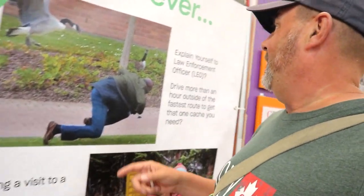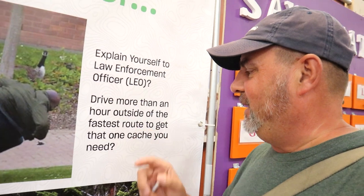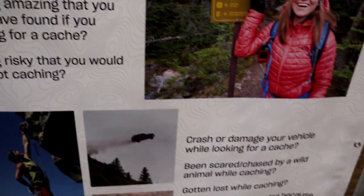Just ask Lyric Glass — broken leg, broken arm. Yeah, I've had to explain myself a couple of times to law enforcement. And of course I'll drive any amount of time out of my way to get that special cache. What about you? Take a look at the questions and let us know in the comments below.